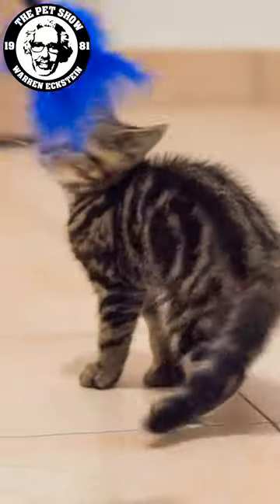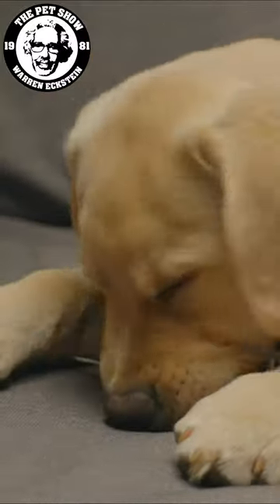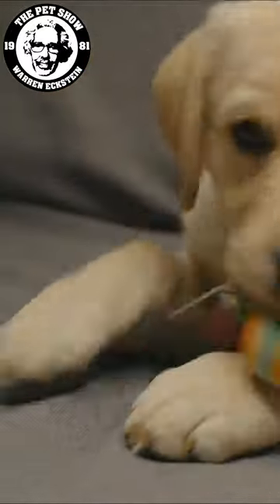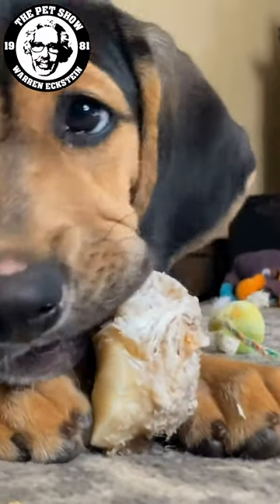Toys at any age, but particularly in the early development stages, are really a necessity. For a young teething animal, you might want to wet the toys with some peanut butter or Cheez Whiz, then place them in the freezer before letting your dog or cat chew on them. This will help numb the gum and ease the teething pain, much like a frozen teething ring for an infant.